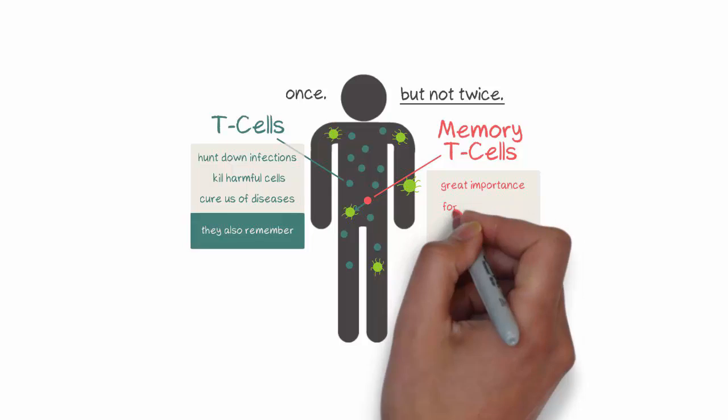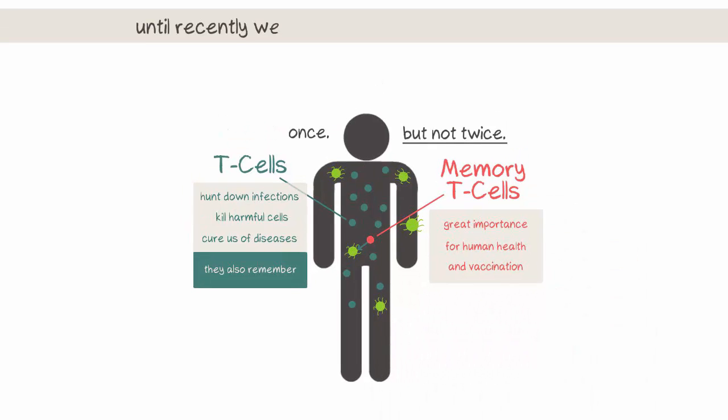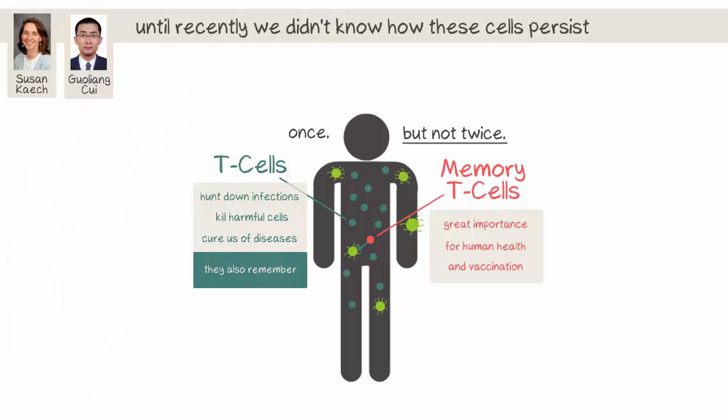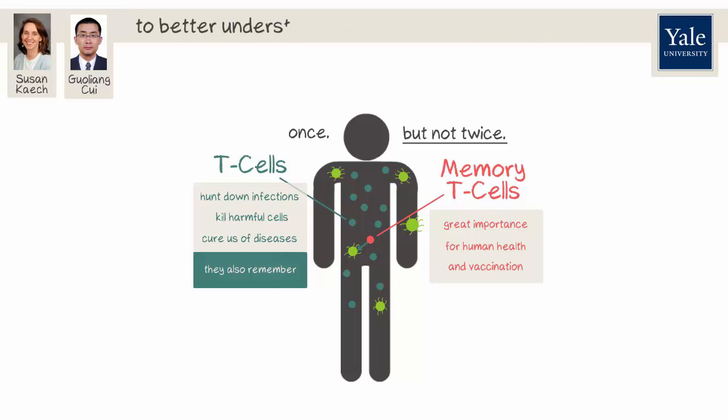In spite of the great importance of memory T cells for human health and vaccination, until recently we didn't really know how these cells persist. I am Susan Keck and new research by Goulian Thuy and others in my lab in the Department of Immunobiology at Yale University has helped us better understand how memory T cells work and survive.